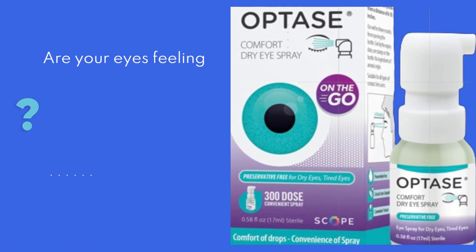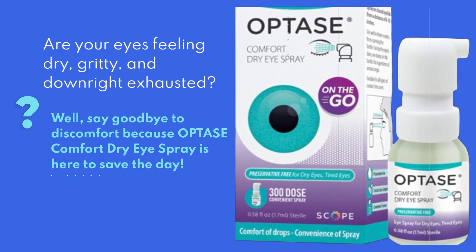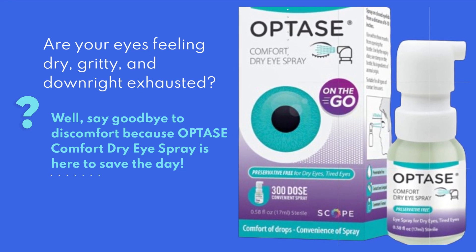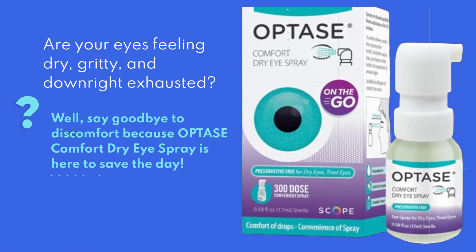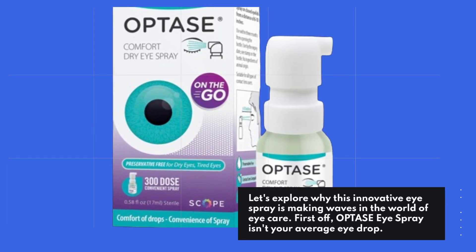Are your eyes feeling dry, gritty, and downright exhausted? Well, say goodbye to discomfort because OPTASE Comfort Dry Eye Spray is here to save the day. Let's explore why this innovative eye spray is making waves in the world of eye care.